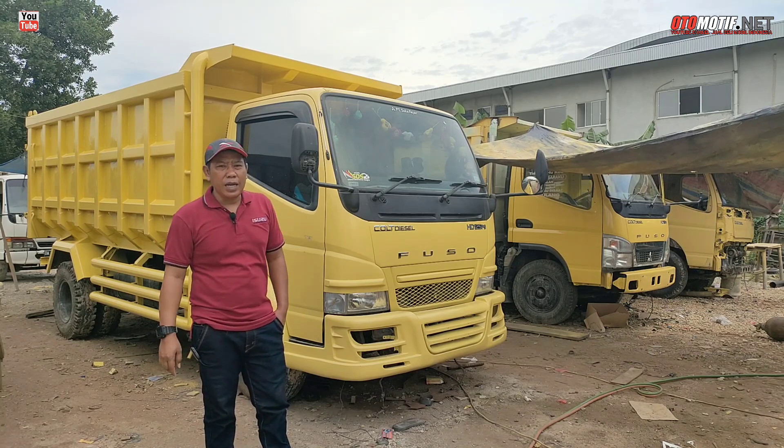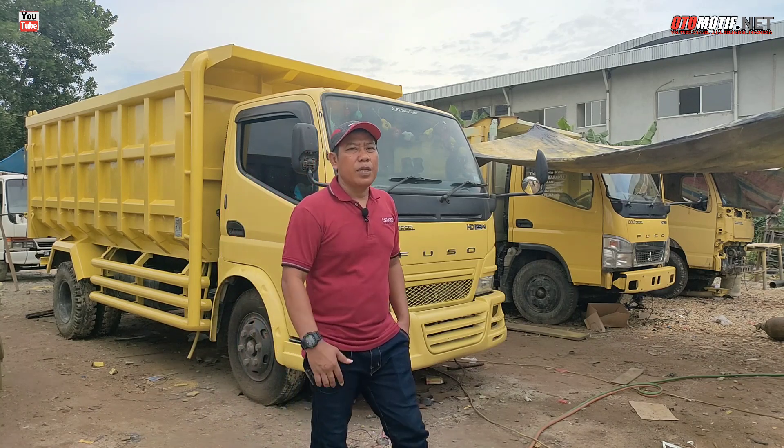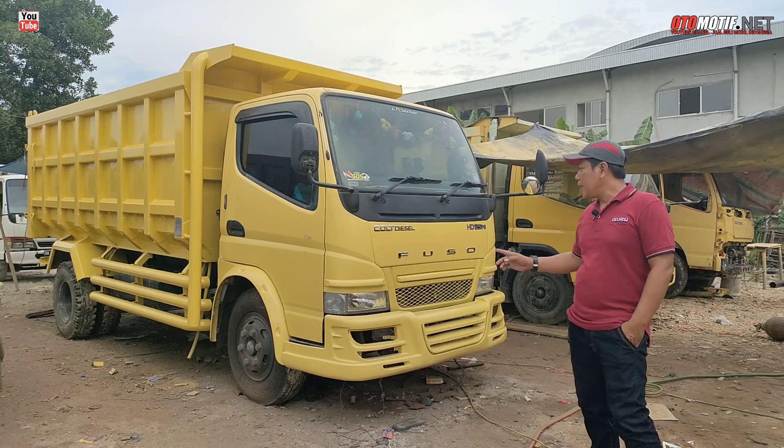Tidak ada unit di depan, ada satu unit di depan HDL tapi sudah sold out, sudah di-DP orang, jadi tidak perlu kita perlihatkan. Jadi ini yang kita perlihatkan di belakang, kita ke gudang ya, langsung ke belakang.